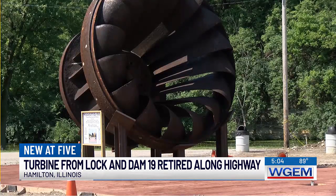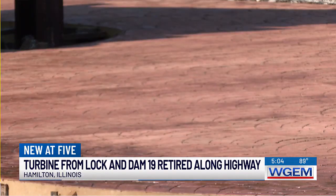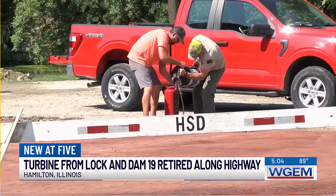Crews were out applying sealer to the freshly laid concrete today at the site. Hamilton city officials say they plan to eventually add lights, benches, and even landscaping.